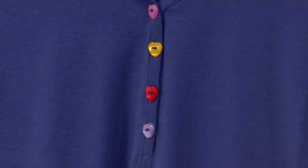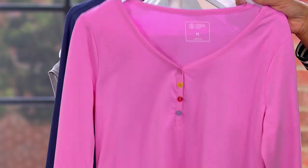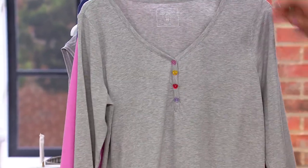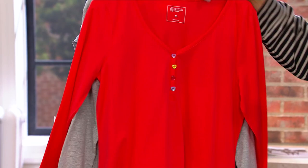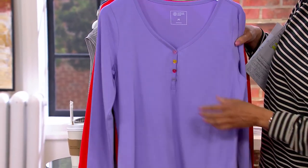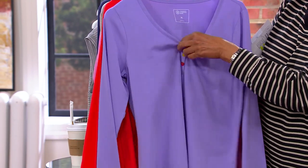It's everything you love about a soft t-shirt. This is 57% cotton, 38% modal, and 5% spandex. It's everything you love about a soft tee, but it's also done with fun design elements like the sweetheart neck, long sleeve, and then the Henley button design.